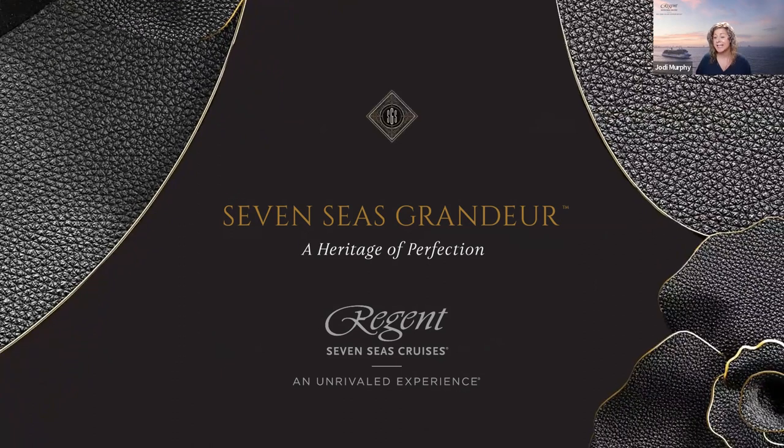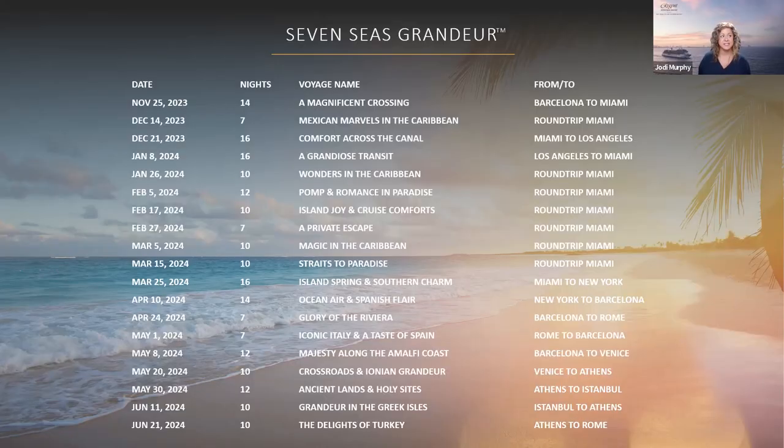Good news keeps coming. Late last year we opened our brand new ship, Seven Seas Grandeur, for sale. It was a tremendous opening and really shows the demand for our product — not only from our loyal past guests, but also from first-time Regent guests. The Seven Seas Grandeur launches her inaugural season on November 25, 2023, from Barcelona to Miami, then into the Caribbean in December through June 2024 and into the Mediterranean. There may still be availability on these sailings.